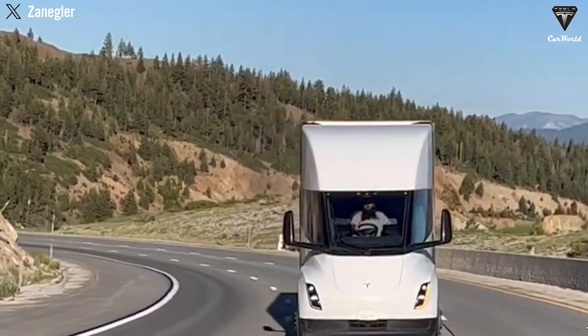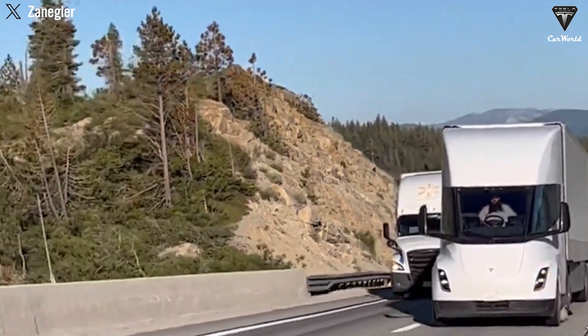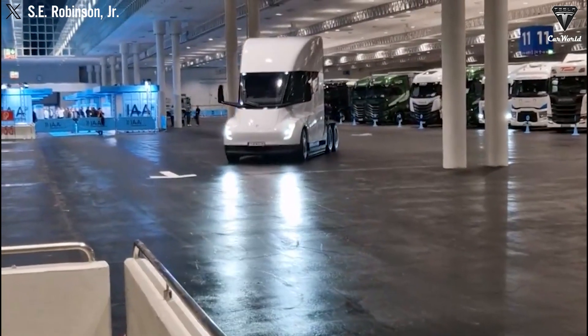Self-driving semis would primarily operate on routes between stations and distribution centers — long, monotonous, and tiring drives that are challenging for human drivers over extended periods. For example, if you had to drive from San Diego, California to Austin, Texas...